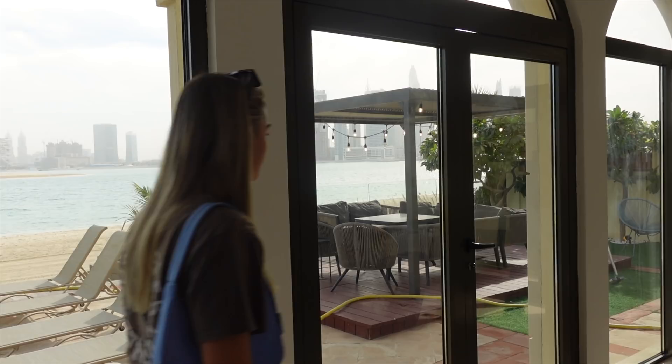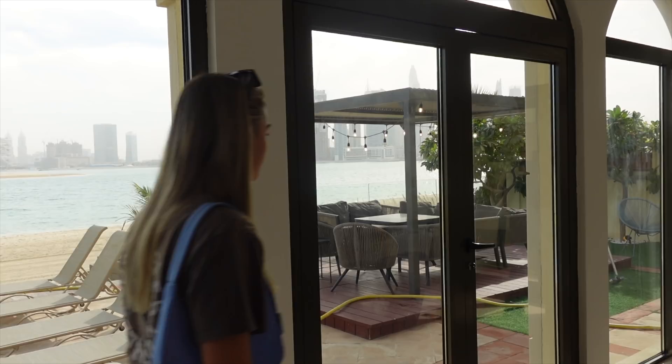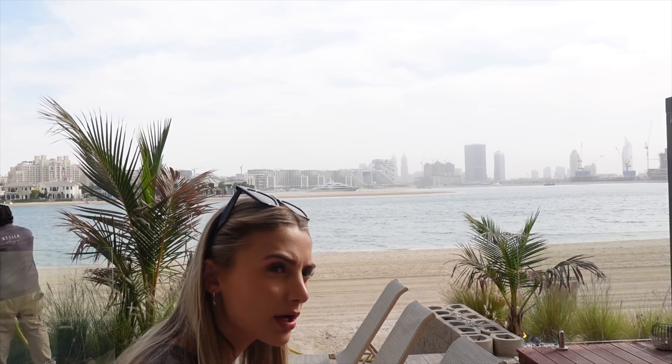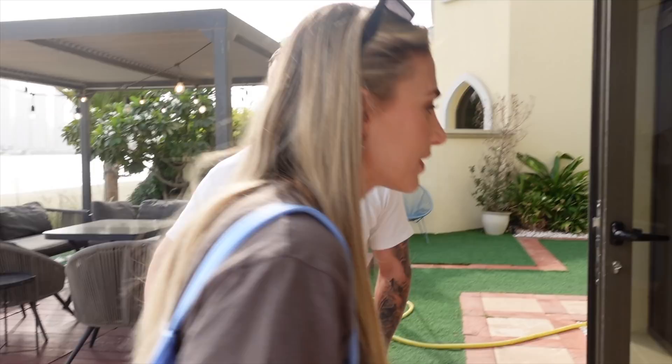There's the main part — let's go outside. Private beach, private beach and pool! This is our first tour on the Palm, yeah, first time we've ever been on the Palm. Oh wow! Have you been on the Palm before, Joe? No, actually not.